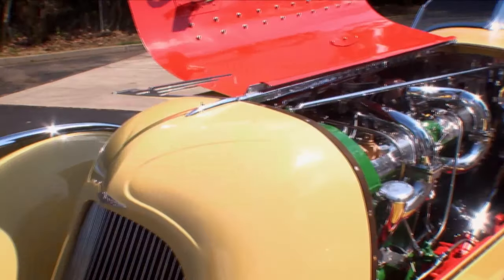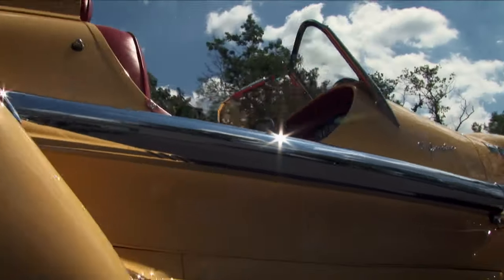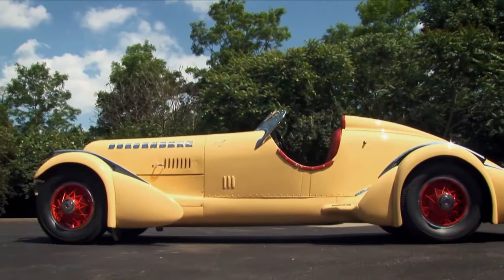The Mormon Meteor is a supercharged Art Deco speedster that once dominated the record books. It may be one of the most important American cars ever built, and it's one of a kind.